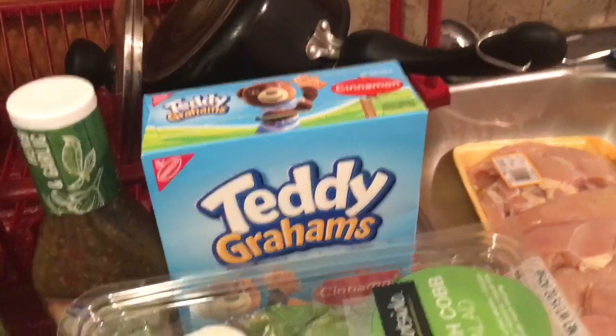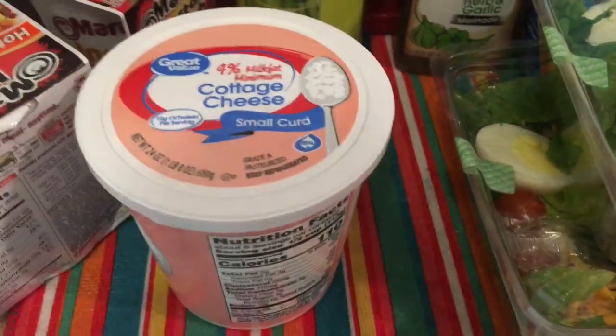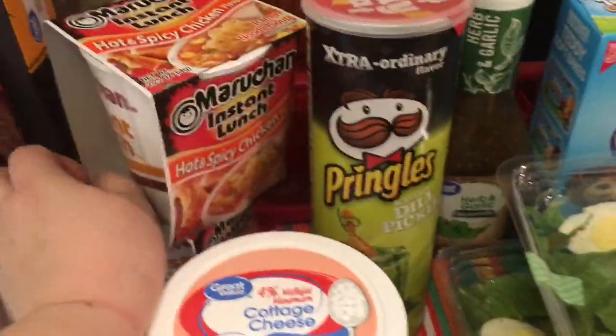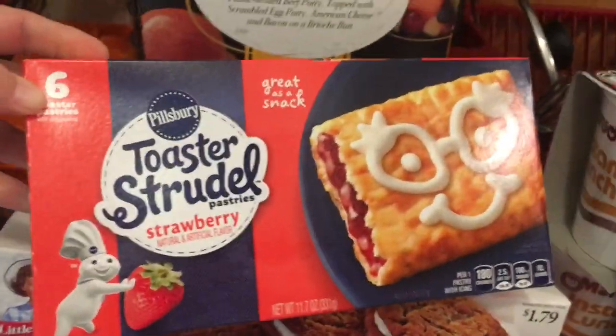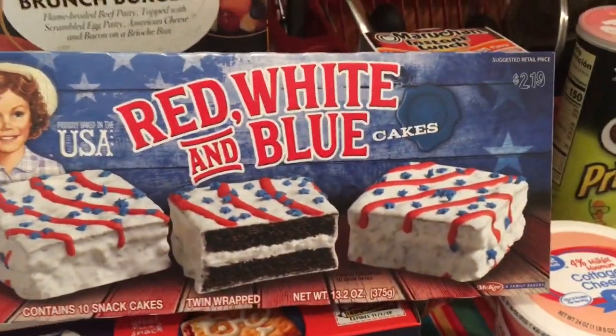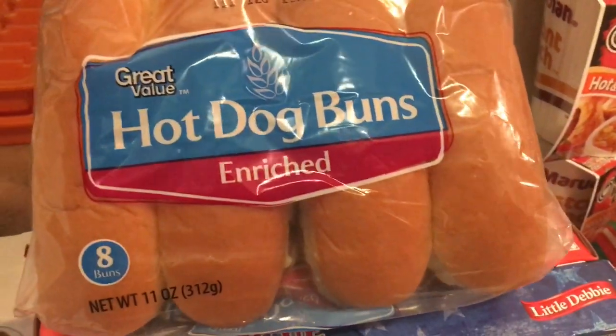I got Greg his cinnamon Teddy Grahams. I grabbed the Great Value herb and garlic marinade — it's so good and there's a recipe I make with it in the crock pot. For my breakfast, I love cottage cheese with a little bit of pepper. I got myself some dill pickle Pringles, and two packs of the hot and spicy ramen. I also got Greg his oatmeal pies and toaster strudels, plus some snack cakes for myself that I like to put in the freezer, and hot dog buns.